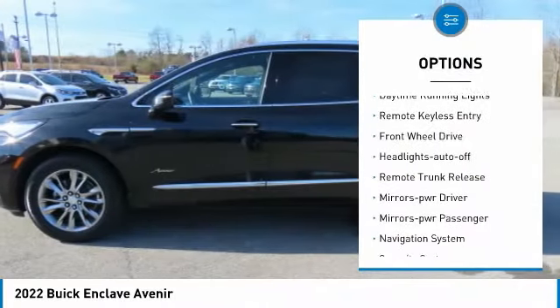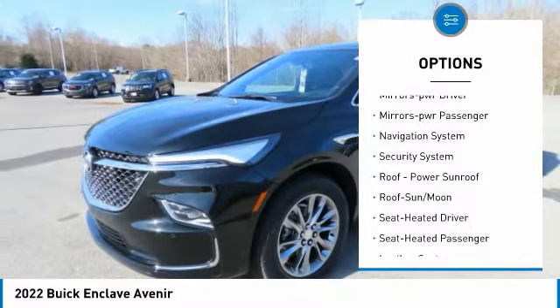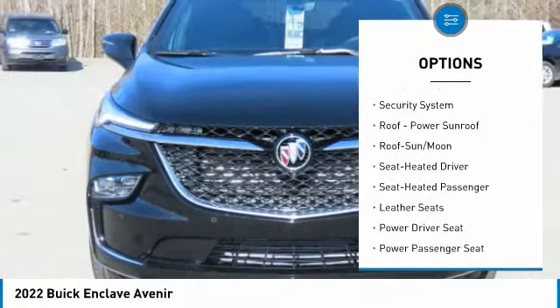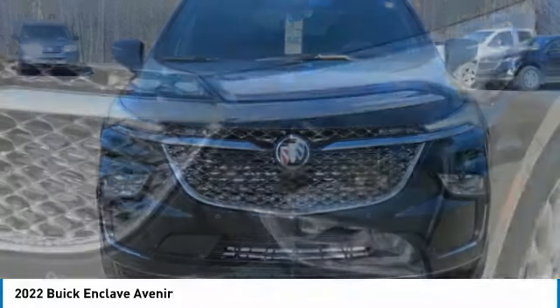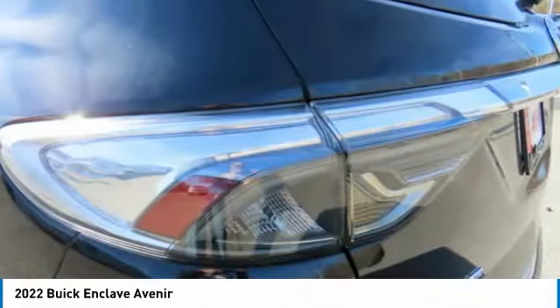Traction control. Daytime running lights. Remote keyless entry. FWD. Headlights auto off. Remote trunk release. Mirror memory. Mirrors power. Passenger. Navigation system. Security system.